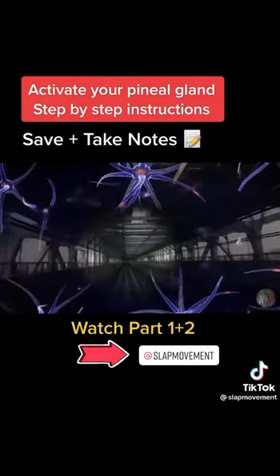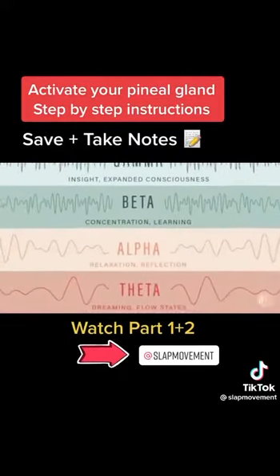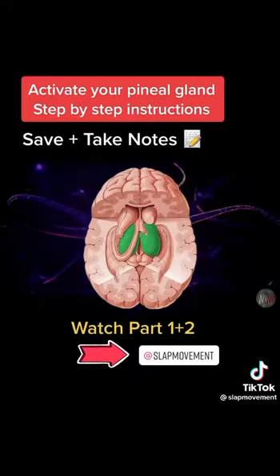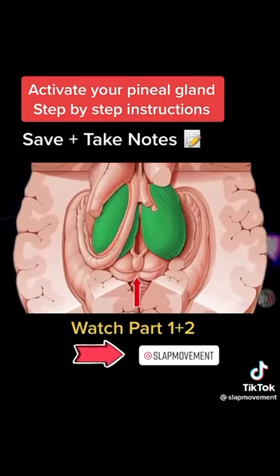Think of the thalamus as a big train station with tracks leading to the higher centers of the brain — that's how the brain goes into gamma brainwave patterns. Right between each thalamus, located in the midbrain, sits the tiny pinecone-shaped pineal gland, facing the back of the brain. There are two individual thalami in the midbrain, one on each side, which feed each hemisphere in the neocortex.